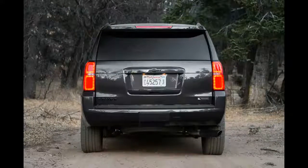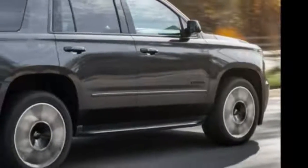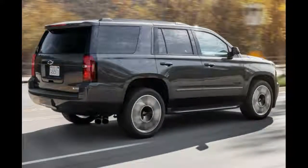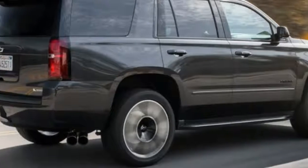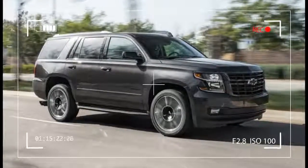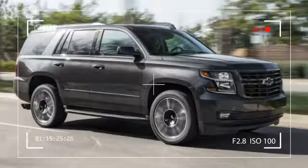The four-door Chevrolet Tahoe debuted as a 1995 model, and it has evolved ever since. The 2018 Tahoe has won the AutoWeb Buyer's Choice Best Large SUV award, so let's take a look at 10 reasons it deserves that accolade.